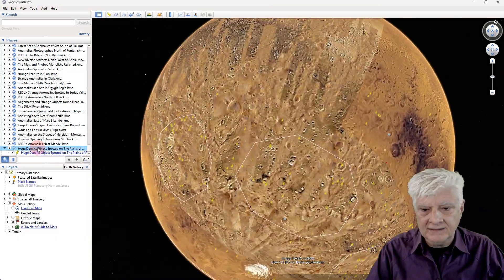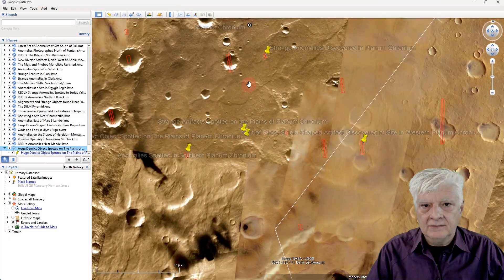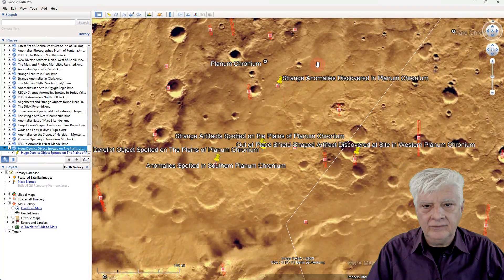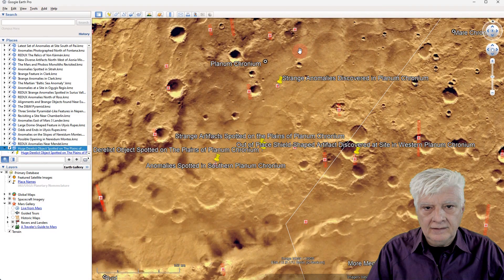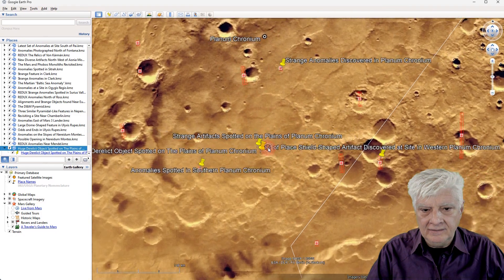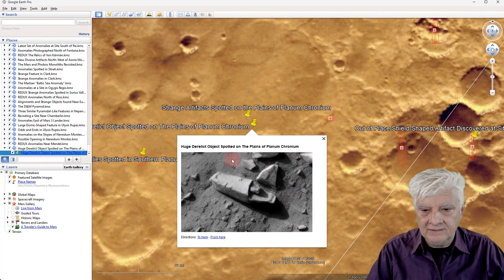We're zooming down to that site. For reference, we have Planum Cronium, and roughly in the middle of that plain I spotted this strange object. I've pinned that thumbnail to that site in Google Mars.